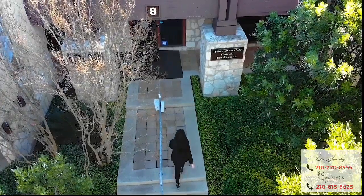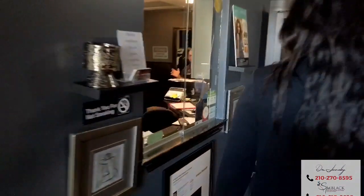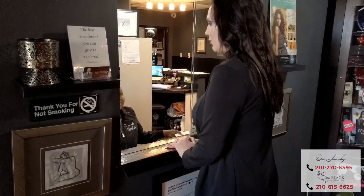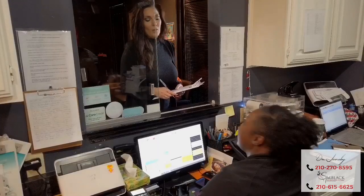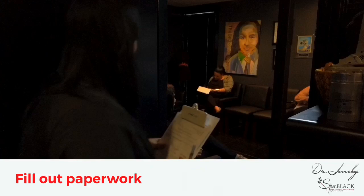Welcome to the Plastic and Cosmetic Center of South Texas in Spauld Black, where everyone is a VIP. Come take a tour with me. As you walk into our reception room, you'll be greeted by one of our friendly patient advocates, who will then guide you throughout your welcome process.